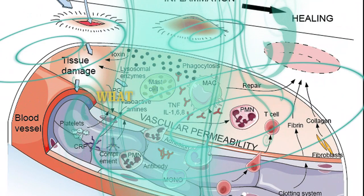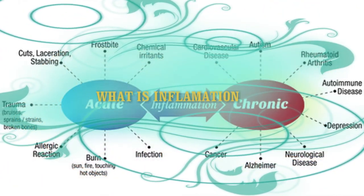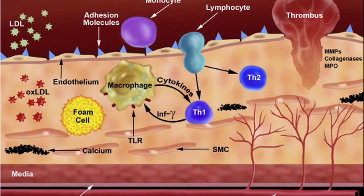What is inflammation? Inflammation is your body's way of protecting itself from infection, illness, or injury. As part of the inflammatory response, your body increases its production of white blood cells, immune cells, and substances called cytokines that help fight infection. Classic signs of acute inflammation include redness, pain, heat, and swelling.